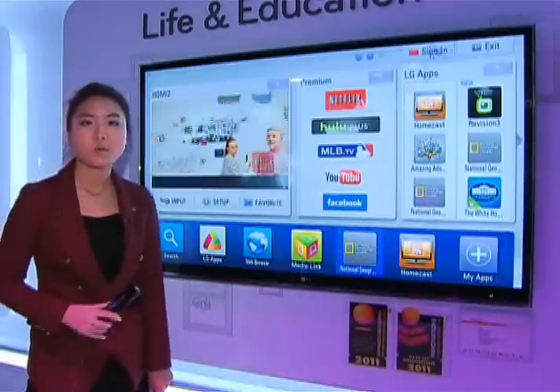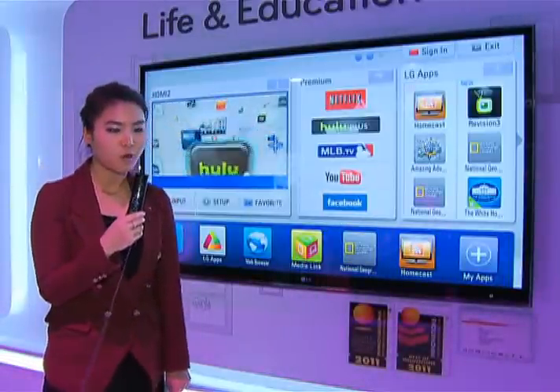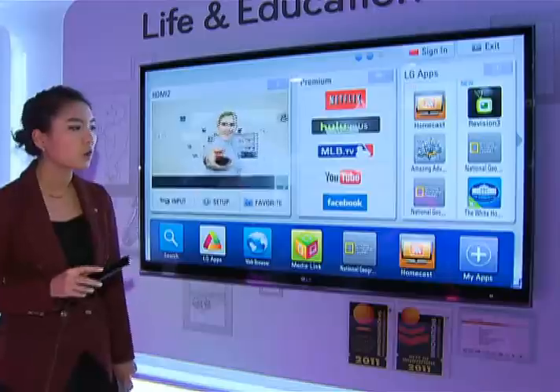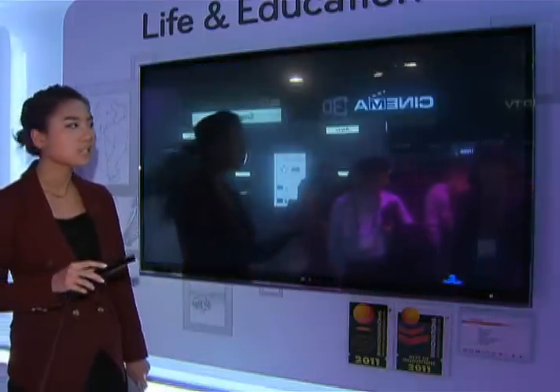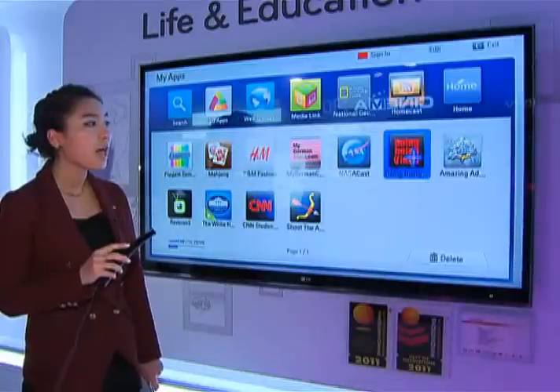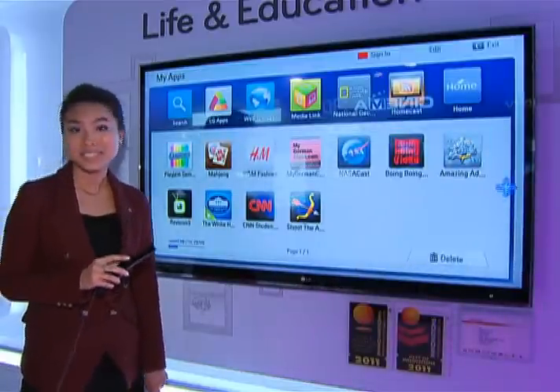To use all these menus, there is the Magic Motion Remote Control. This Magic Motion Remote Control lets users navigate by just clicking a few times, with drag and drop functionality — just like a PC.